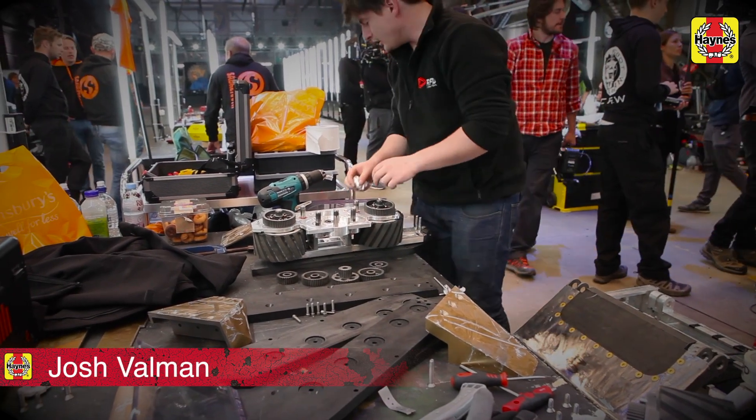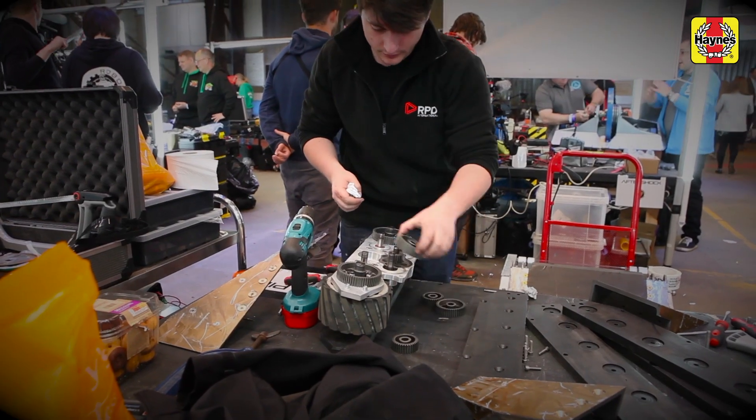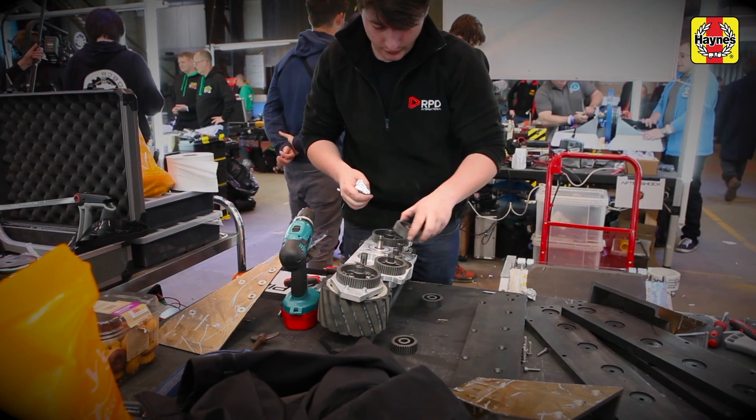We're Team Rapid. I'm Josh, we have Andy and Letty on the team and the robot is Rapid. Our robot is based on the smaller weight classes of Roboteering — 150 gram robots. Andy holds 11 World Series titles for smaller robotics, so we've scaled it up by a thousand times, so it's as ridiculous and mad as those little things.